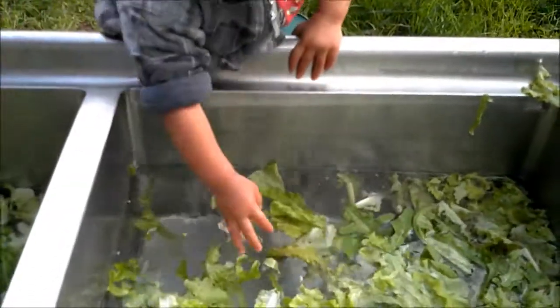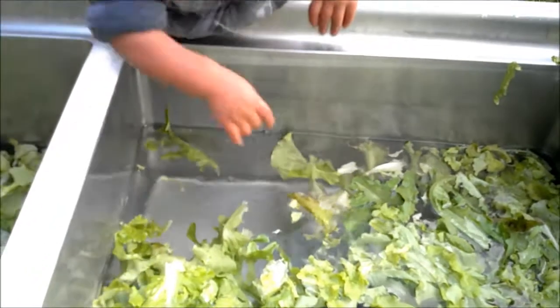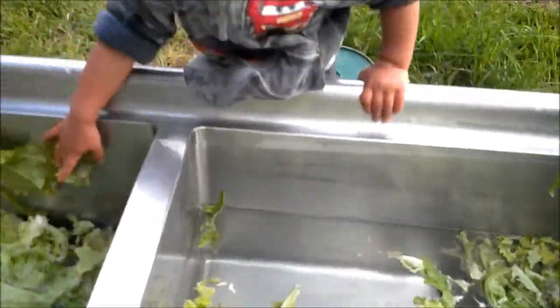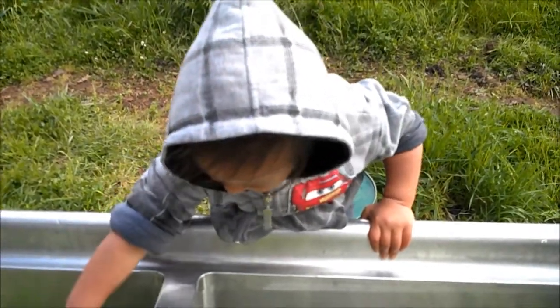We're using this sink and we're triple washing it, initially with the water we have here, and then we're going to take it inside and wash it one more time once we're inside.